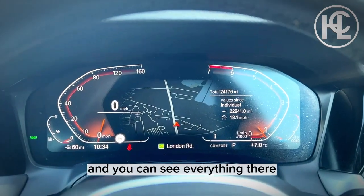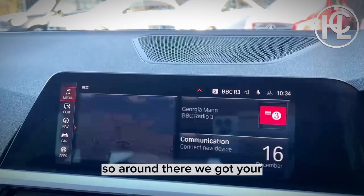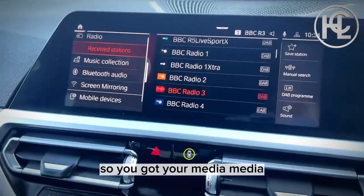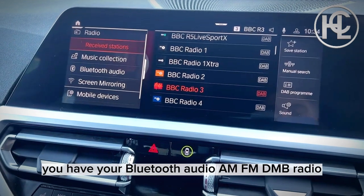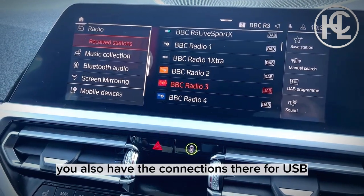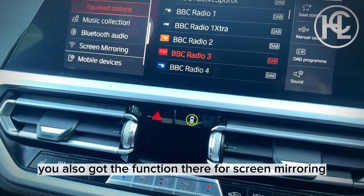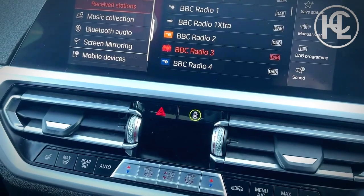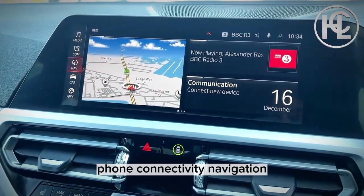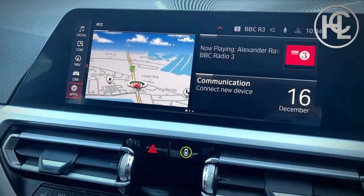You've got a touchscreen with media options including Bluetooth audio, AM/FM radio, and DAB. You also have USB and auxiliary port connections, plus screen mirroring, phone connectivity, navigation, car setup, and apps — there are so many things to explore in this system.